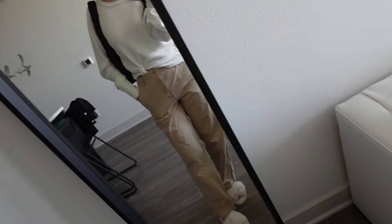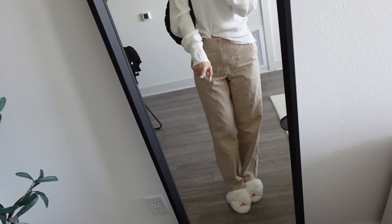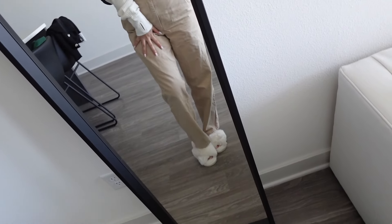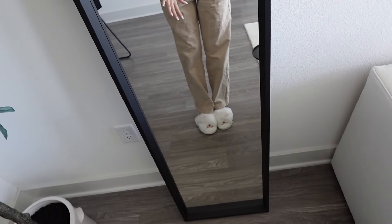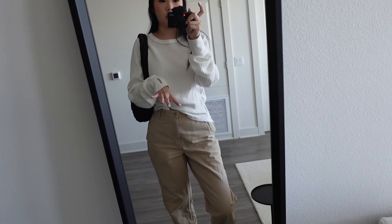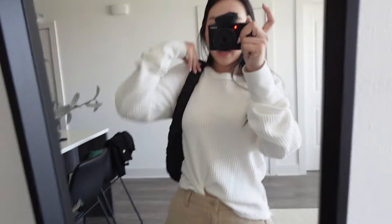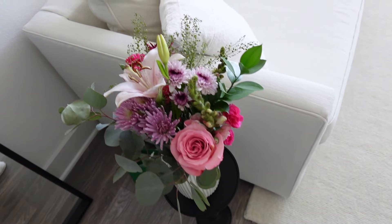These pants are from Aritzia Sunday Best. I'm obviously not wearing those shoes — these are my house slippers. I actually just got these; they're from Amazon, I'll link them down below. I got them on sale for ten dollars and they're so comfy. And then for the back I'm just wearing my little coast bag.